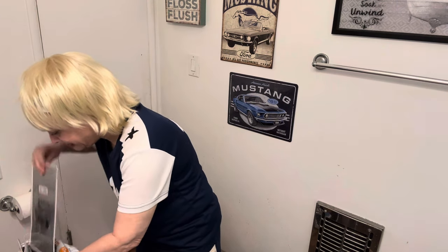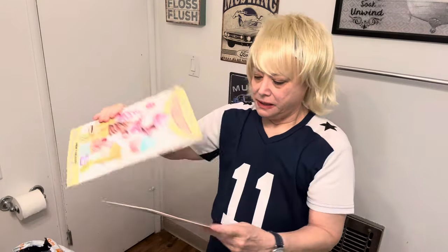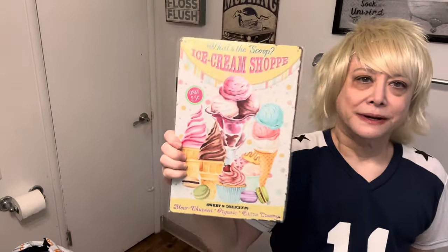Here are some signs that I want to hang up — hopefully they won't be bent. I can see some more lingerie too. These aren't bent, so I'm going to hang them on this wall because I don't use that space — I have another towel rack. Here's one that says 'What's the Scoop Ice Cream Shop — Sweet and Delicious, Slow Churned, Organic, Extra Creamy.' They're aluminum with four holes. And this one is Felix the Cat — 'Life is just a bag of tricks.' I grew up watching Felix the Cat, so I thought that was cute.